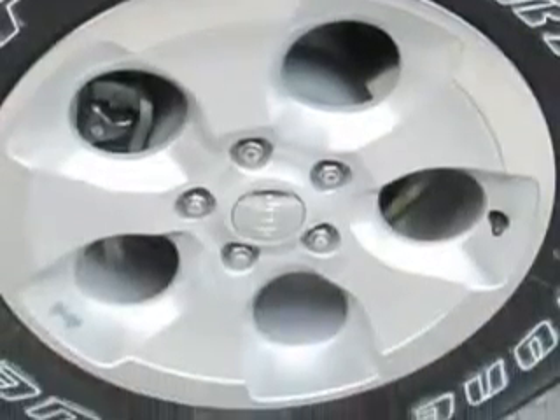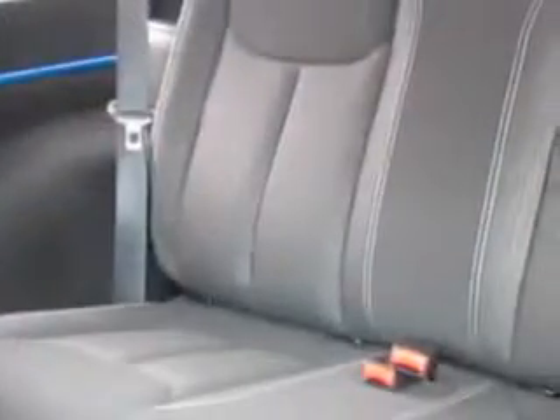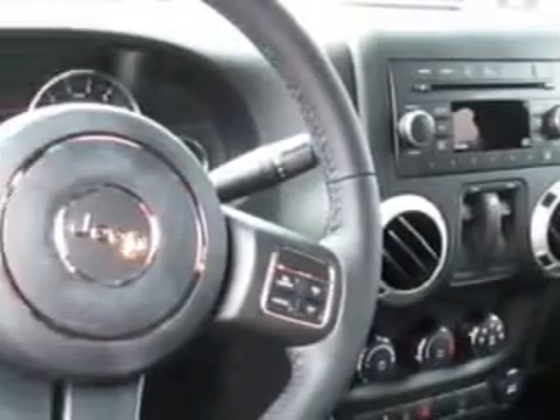Uconnect satellite communications, front and rear suspension stabilizer bars, and much more. Enjoy the drive and have peace of mind in this 2015 Jeep Wrangler.